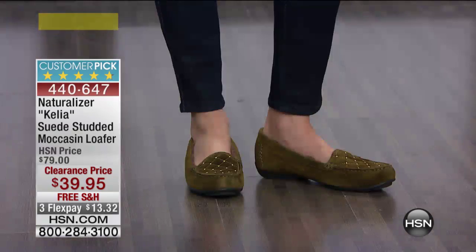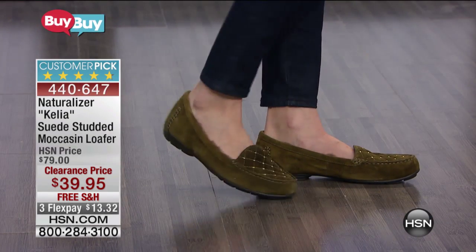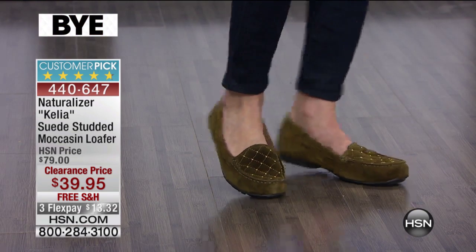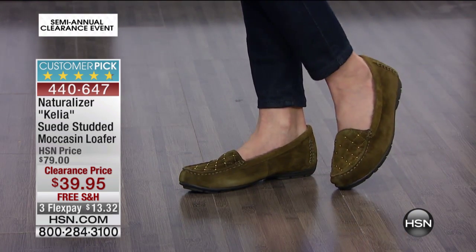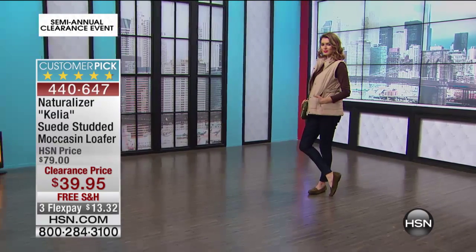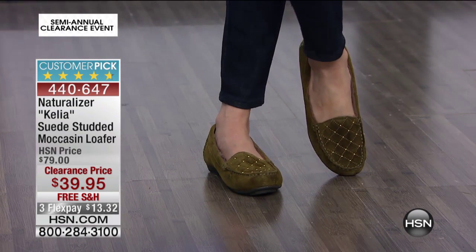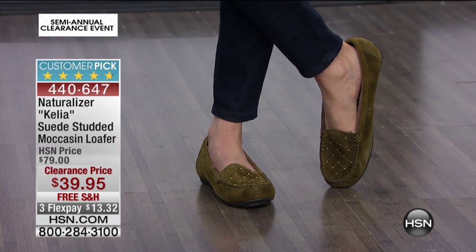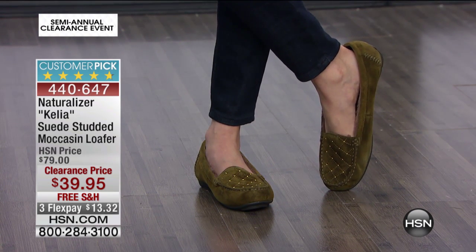Super soft inside, and available in medium width and wide width. There are 25 reviews with 4.7 stars — a customer pick. Sizes go from six, six and a half, seven, seven and a half, eight, eight and a half, nine, nine and a half, whole sizes ten and eleven in medium width, and also in wide width.